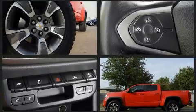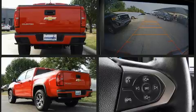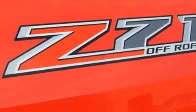A 3.6-liter V6 engine pairs with a sophisticated six-speed automatic transmission, providing a spirited yet composed ride and drive. Four-wheel drive allows you to go places you've only imagined.